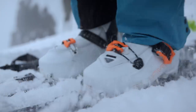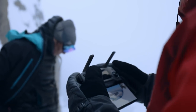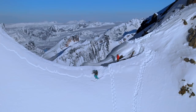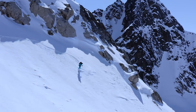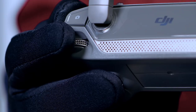Some of my favorite shots from this trip are definitely the ski shots — that's traditionally been a very difficult place to get good aerial shots. But with the Mavic 2, it's just such an easy system to use. You can make a shot like that happen.